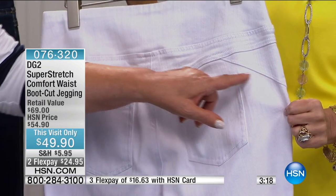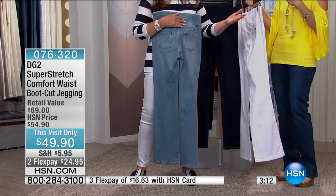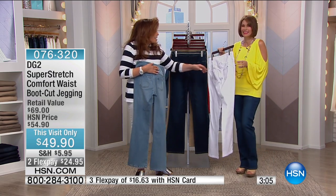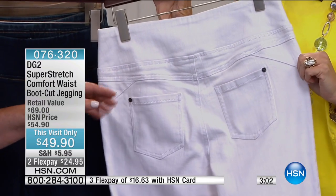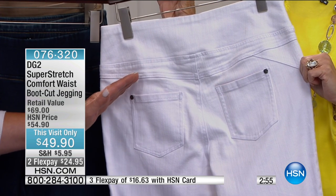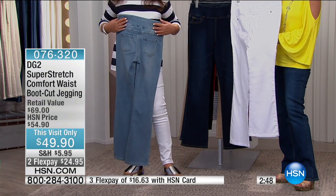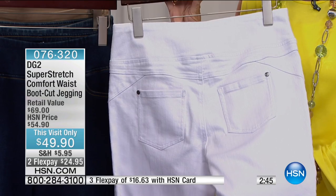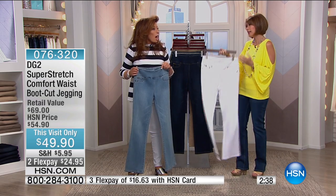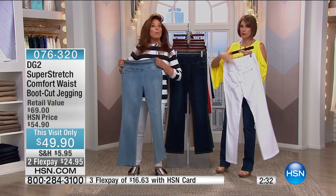Something very interesting — do you see that seam? We call it the Brazilian butt lift seam. Because it's a jegging and this is where your natural waist is, we give you that diagonal seam that provides a little extra lift. Who knew that's what that seam was for? It's a lot less painful than the surgery, and a lot less expensive at $49.90, with no recovery time.